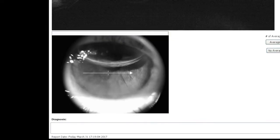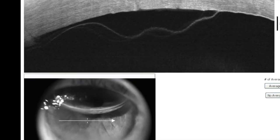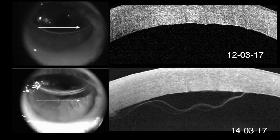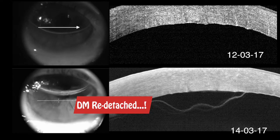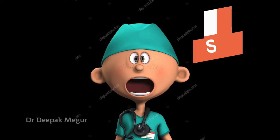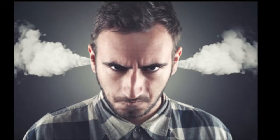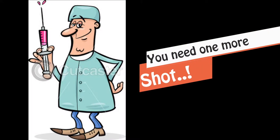How wrong was I. 2 days later, the same story continues. The Descemet membrane has redetached again. I am surprised and shocked, and the patient's reactions are not surprising — having to tell them that they require another injection.